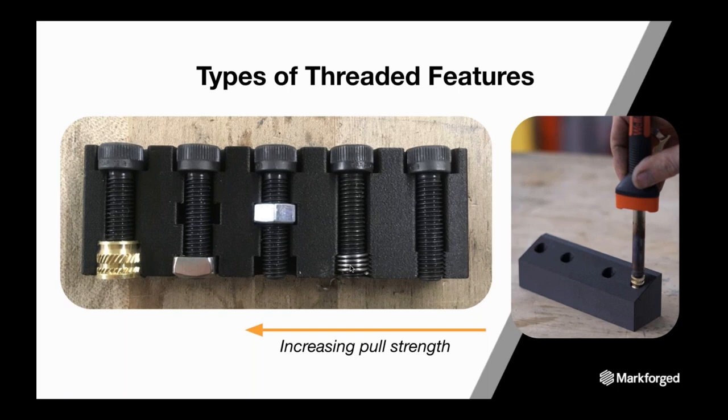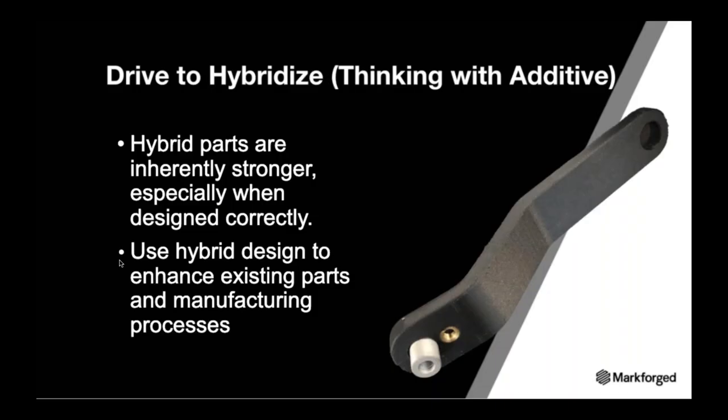A helicoil is the next best in strength but will also see thread wear quickly. An encapsulated nut — where the print is paused, the nut is added, and then you print over it — is another option. Adding a feature in CAD for a locked nut on the backside of the printed part also works. But the heat-set insert will by far give you the best capability for engagement and disengagement when using threaded parts in your printed parts.